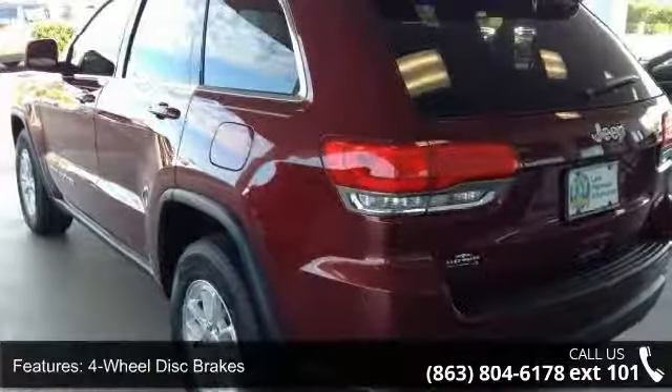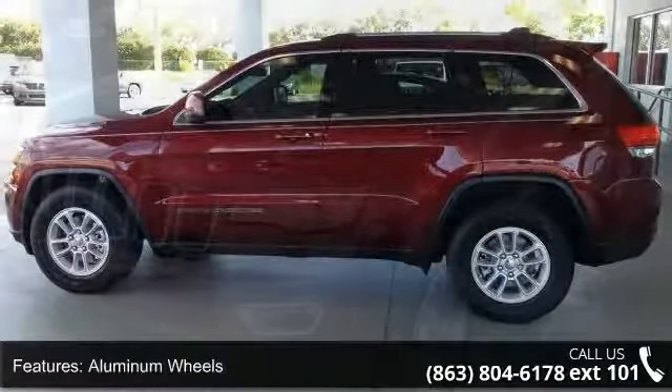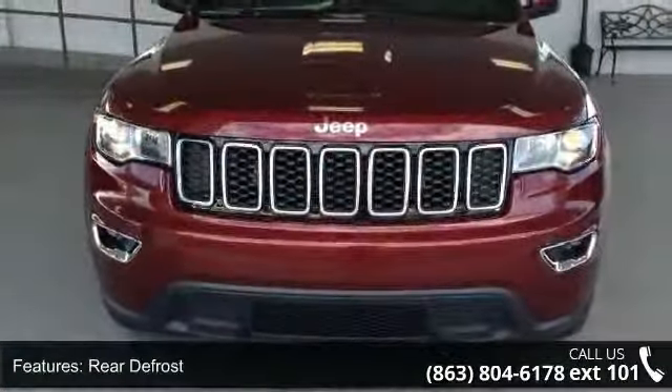Rear spoiler and power door locks. Low mileage is an important factor in your purchase and this vehicle delivers a low odometer reading. Let us put you in the driver's seat today. Call or click to schedule a test drive.